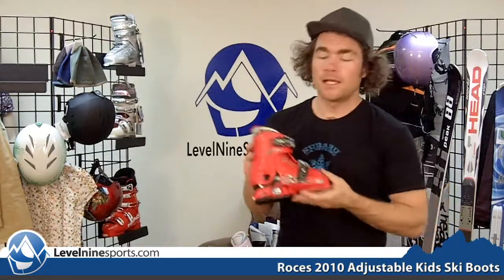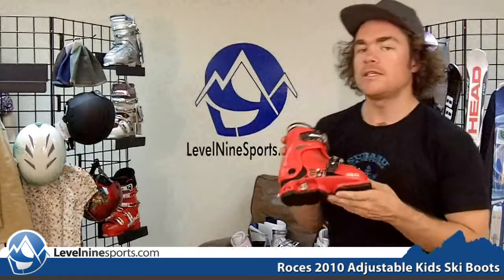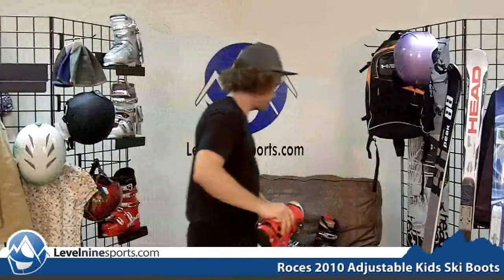Hi, I'm Chuck with level9sports.com and this is the Roces Adjustable Kids Ski Boots. These adjustable kids ski boots are awesome. We carry them in three different sizes: this would be the size small, the next would be size medium, and this would be the size large.